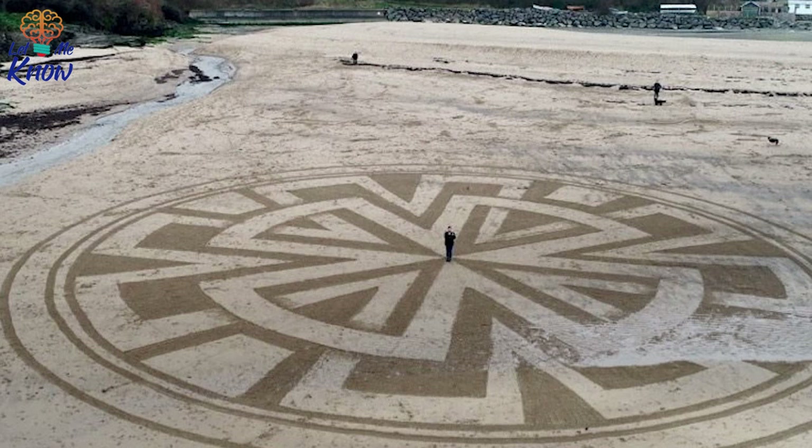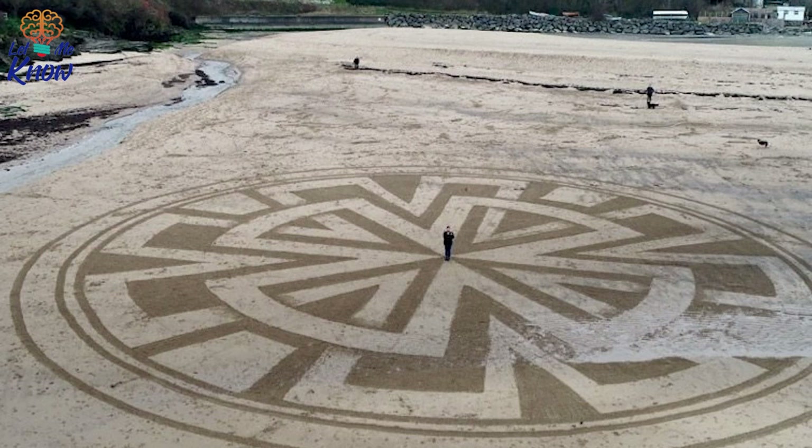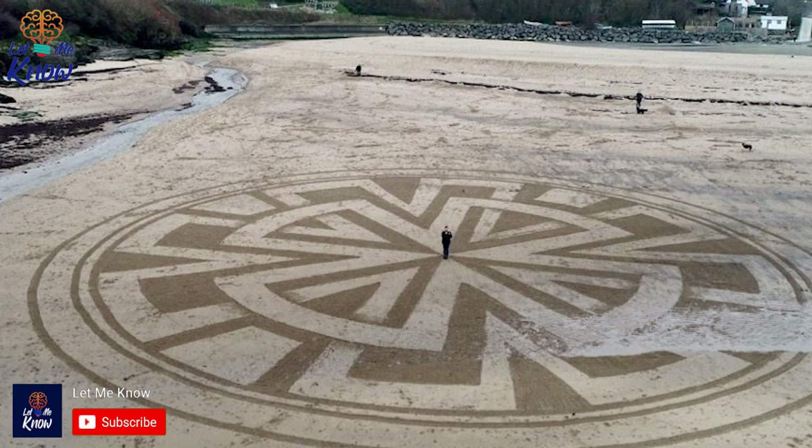Artist creates jaw-dropping ephemeral sand murals across UK beaches. 'I find inspiration everywhere,' says Mark Trener, the artist who wants to leave his mark on the world — literally. Known for his impressive sand murals across the UK, Trener can usually be found taking a stroll along the seashore working on his art in the sand, but calling his art 'sand circles' would not even begin to describe all the planning, dedication and intricate work that goes into these beautiful sand patterns.